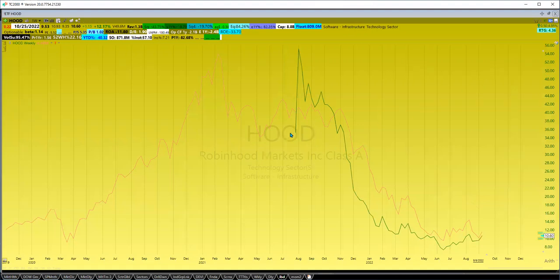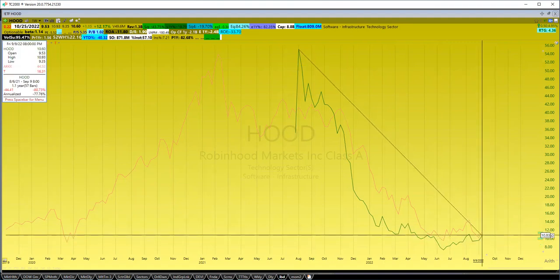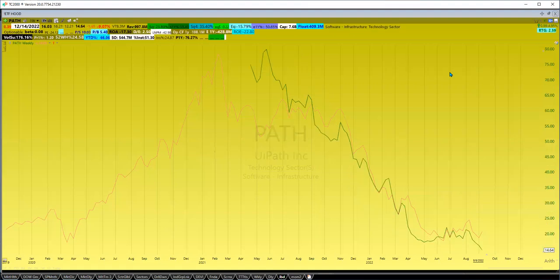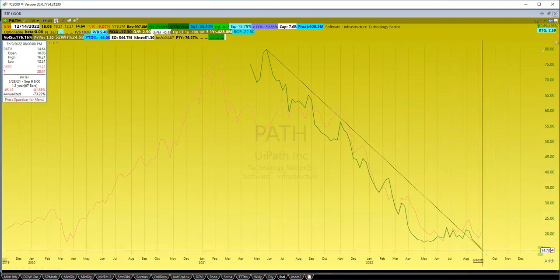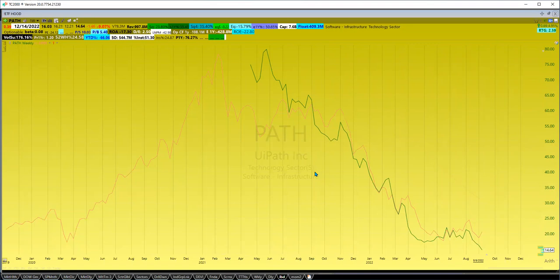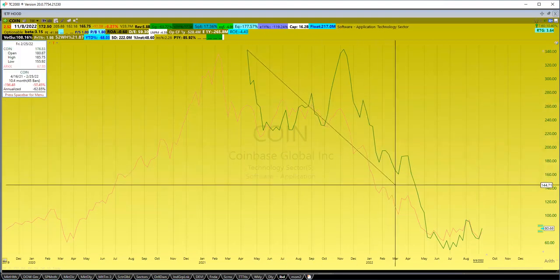Hood — this was another hyped-up stock that came in with all the meme investor craze. It came out, rushed up from its IPO, and then pretty much it's heading towards becoming a penny stock, down 80%. And then PATH — this came out pretty late in 2021 or mid-2021. It's down 82% and year to date it's down 66%. So pretty much everything we're seeing — all the holdings in this ETF have obviously been creamed.